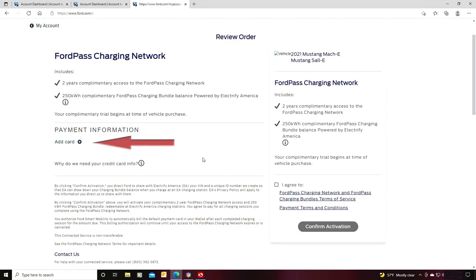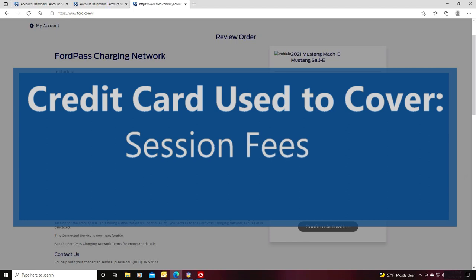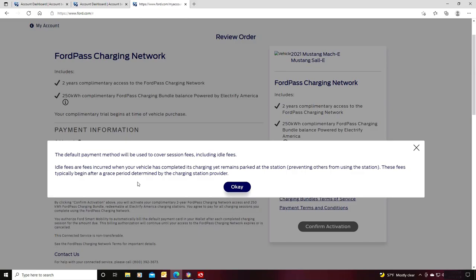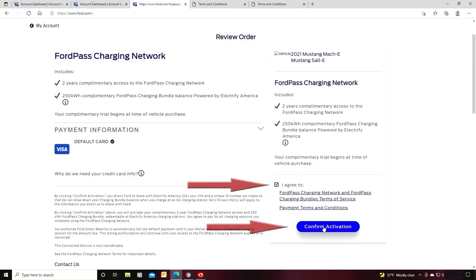If you do not add a credit card, then your plug and charge will not work and you will not get access to your free kilowatt hours. Your credit card will be charged to cover session fees at a charging station in the Ford network, but that does not take from the free charging credits. Session fees after your free kilowatt hours are used up, or idle fees, will also be charged. Idle fees are charged when you are plugged in but no longer charging your car. When you finish charging, just unplug and leave, and you will be able to avoid the idle charges.